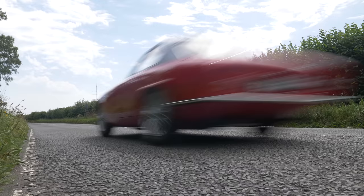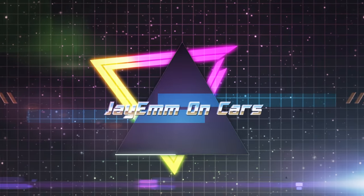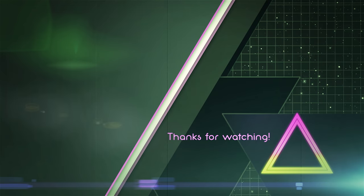And that, ladies and gentlemen, is a Lotus Elite Type 14 Super 95. Thank you for watching. Please like, comment below, subscribe if you haven't already. See you all for the next one. Bye-bye.